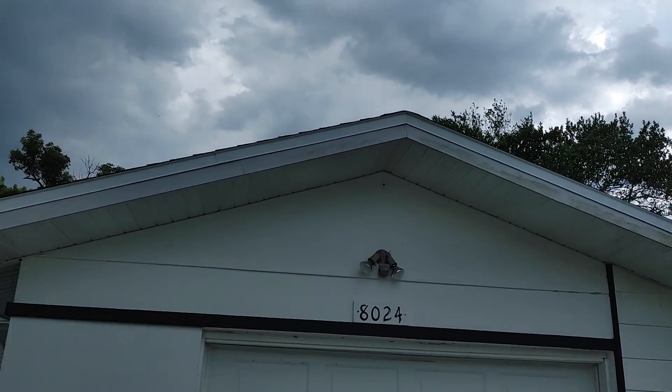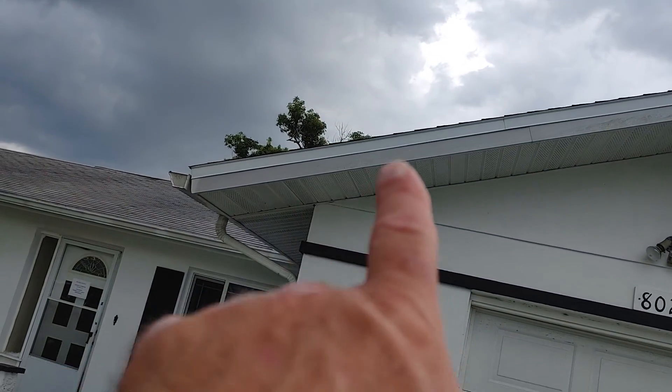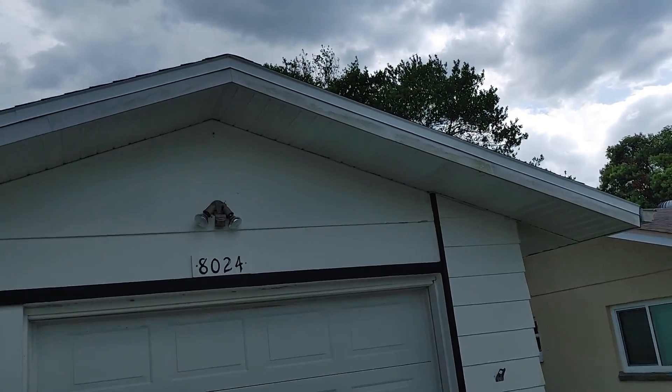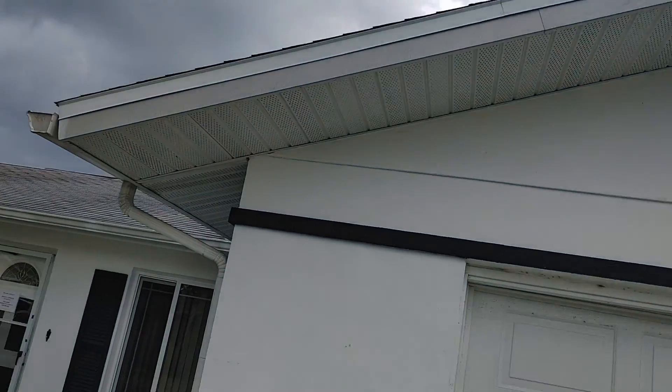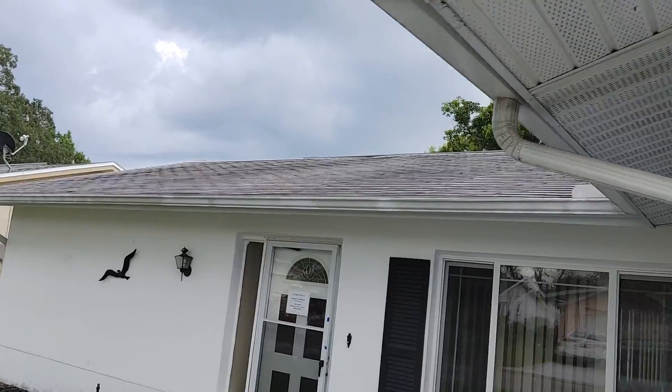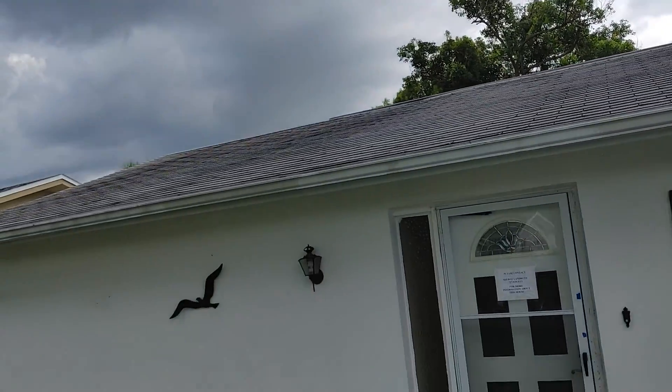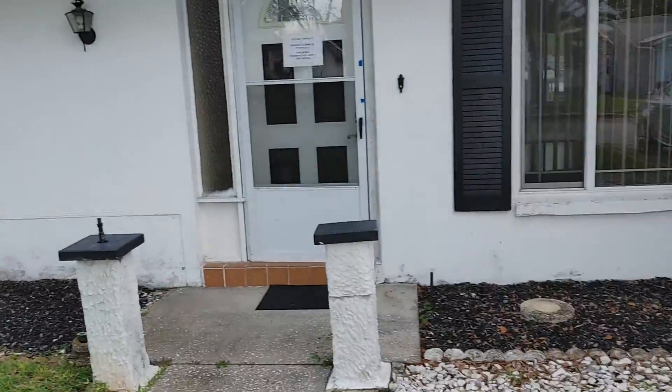It's in pretty good shape. The roof looks a little bit older, but that drip edge is at least five, maybe even six inches. It probably just needs a little pressure wash cleaning. It's a three-tab shingle, so it's probably not new — definitely not new — but for its age, it looks like it's in really good shape.